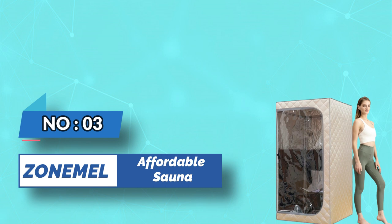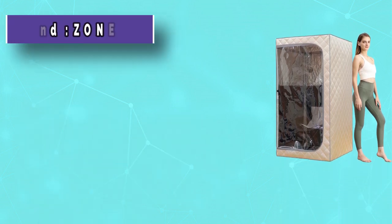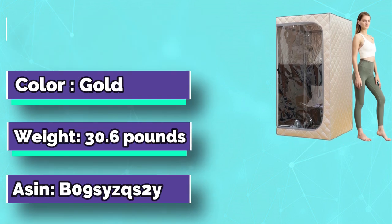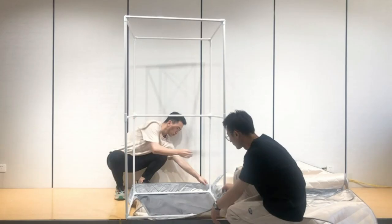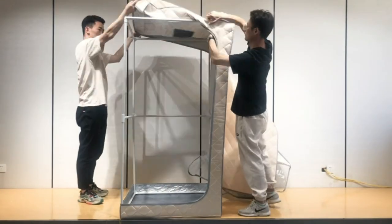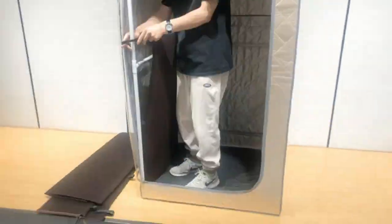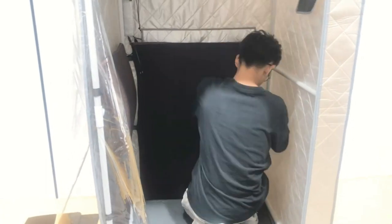Number 3: Zone Meal affordable sauna. It features a front clear window that gives you an open view and can be opened directly to breathe fresh air when you feel uncomfortable. The sauna tent cover can be fully opened and washed. The inner pole frame is detachable for storage or travel, and unlike a metal pole, it won't get rusty and is much lighter.